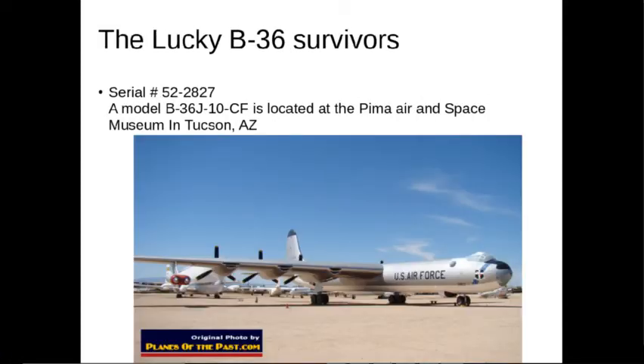Here's another one — the one I've seen in Tucson. It's serial number 52-2827, a model B-36J-10-CF, located at the Pima Air and Space Museum in Tucson, Arizona. The Pima Air and Space Museum is pretty impressive on its own — it's got a huge collection of aircraft.